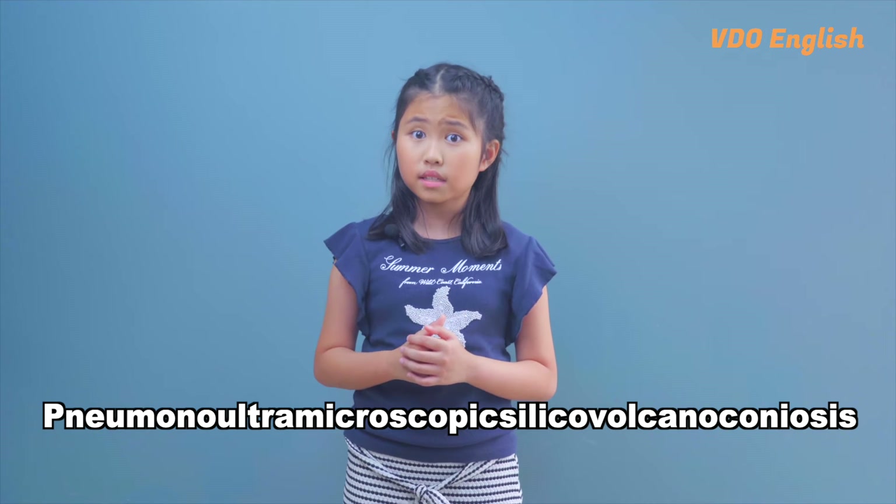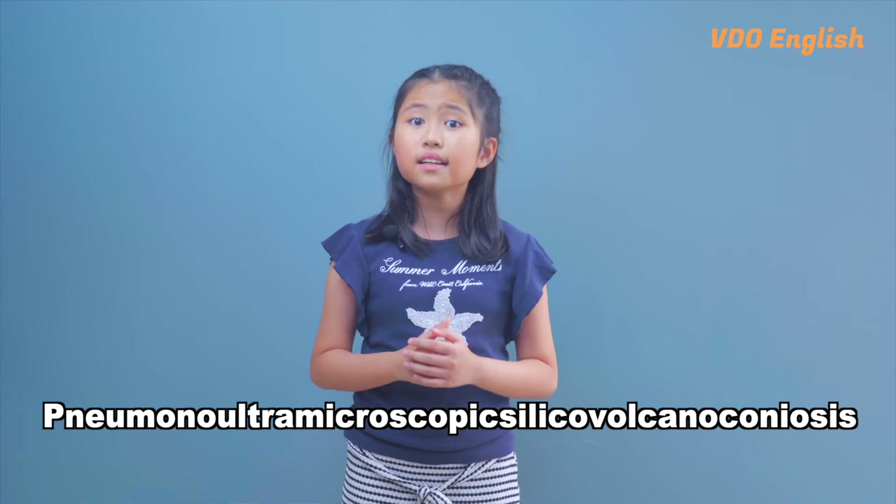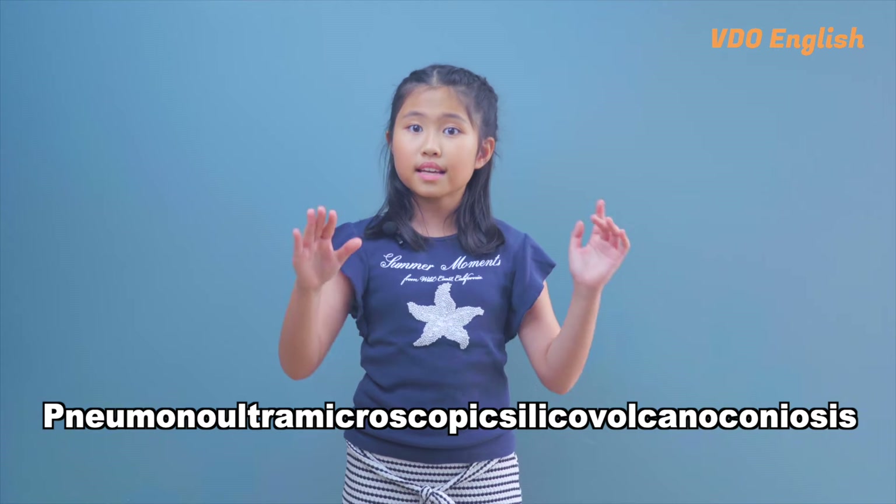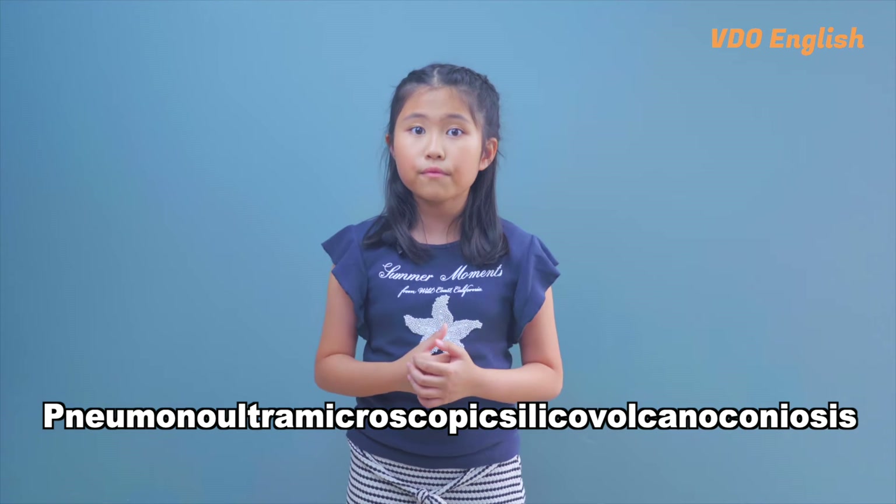Yes, you heard that right. It is a medical term that refers to a lung disease caused by the inhalation of very fine silica particles, such as those found in volcanic ash. The word is often used as an example of a very long word and is rarely used in everyday conversation.